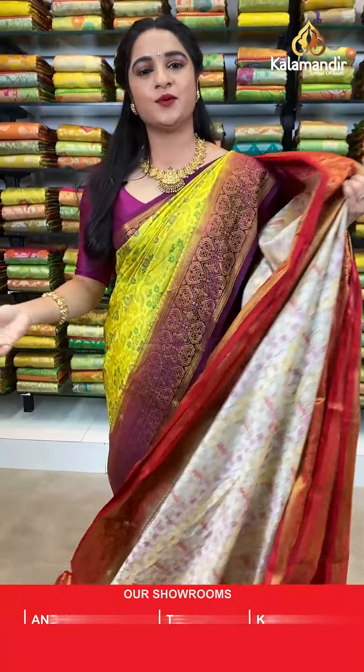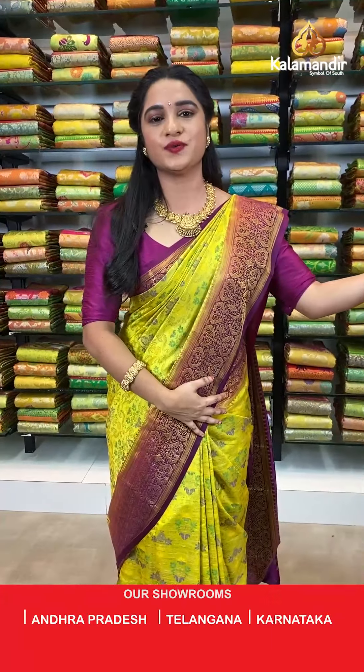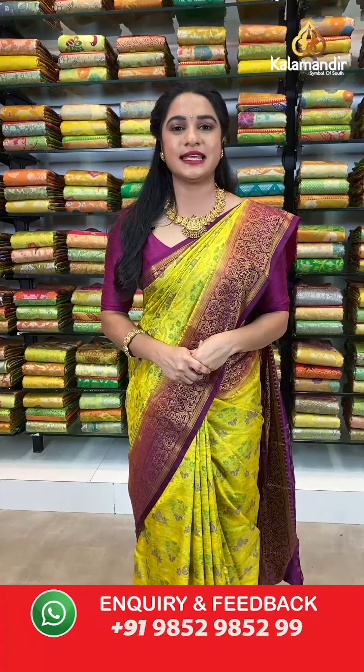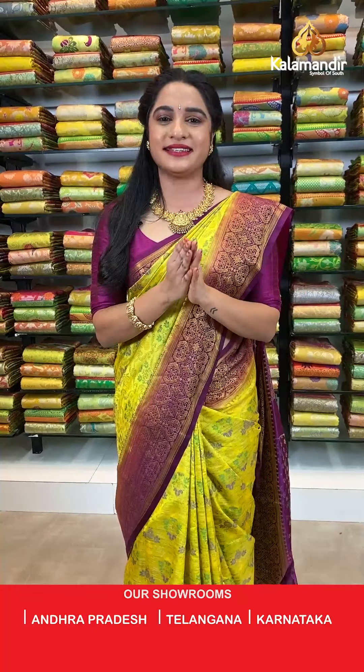Yes ladies, we are here with an exciting offer from Kalamandir on today's beautiful muslin thread weaving fancy sarees collection. Buy 3 sarees for just 4000 rupees — single saree price is 1500 rupees. Grab this offer within 24 hours only, as it is applicable for live viewers only. Grab your favourite saree with a beautiful smile!